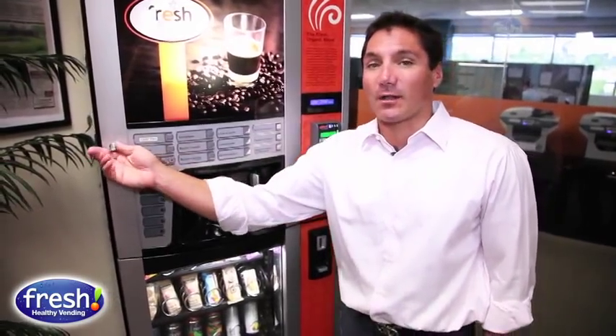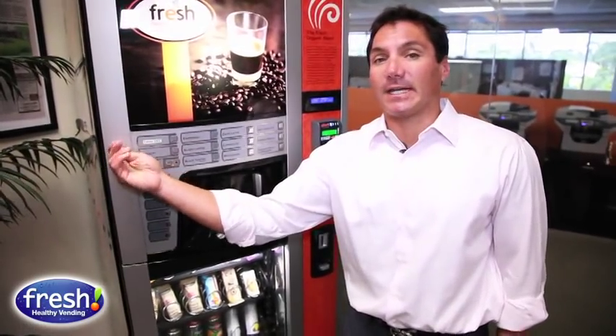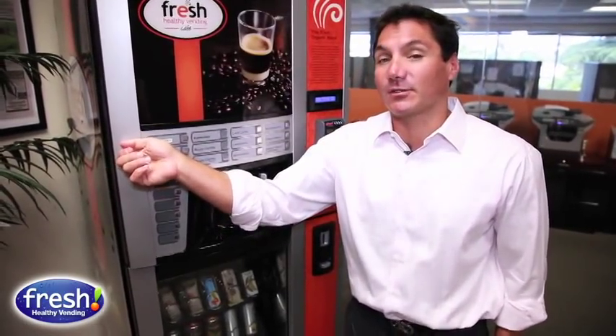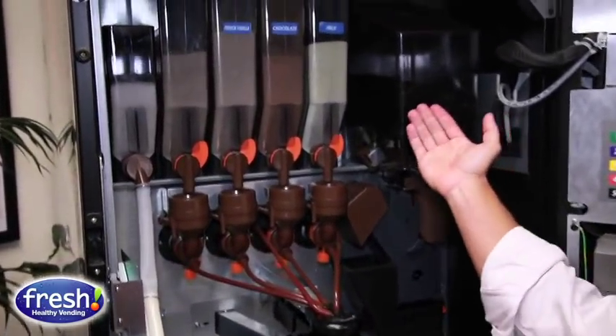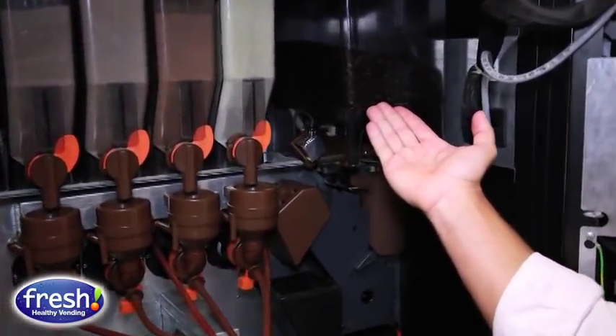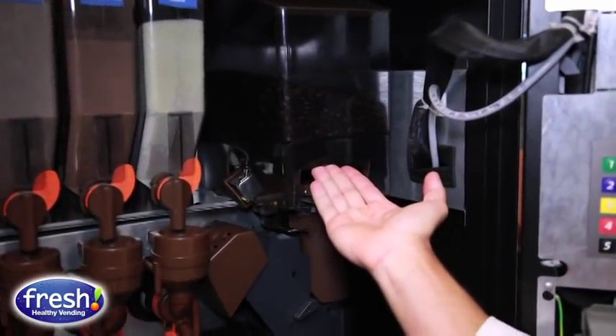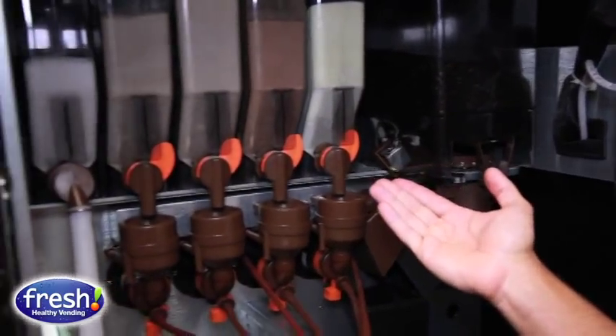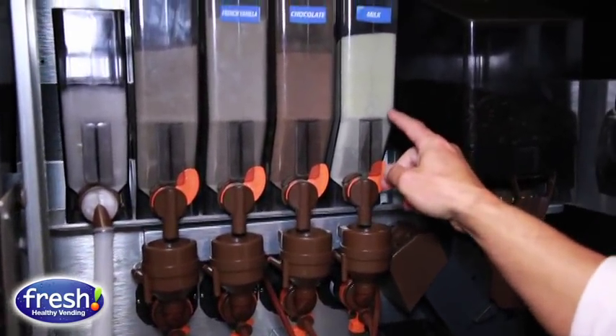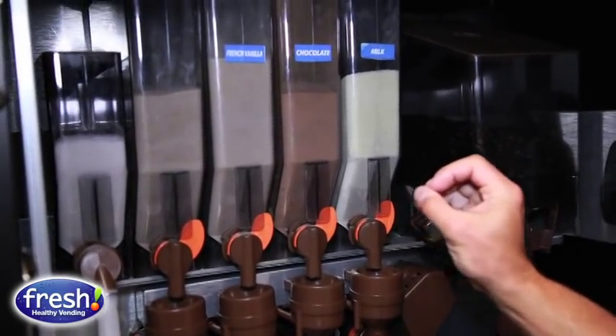It's got a really high quality focus on ingredients and I'm going to open it and show you those ingredients. We have great fresh beans right here — that's our blend as we discussed — and the highest quality condiments that go into every cup, from our milk, our chocolate, and our French vanilla.